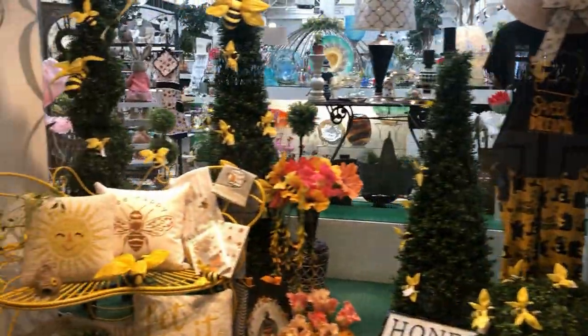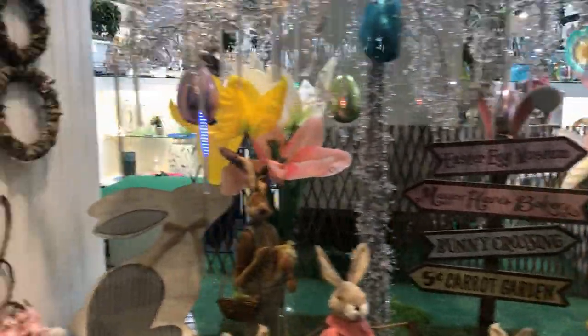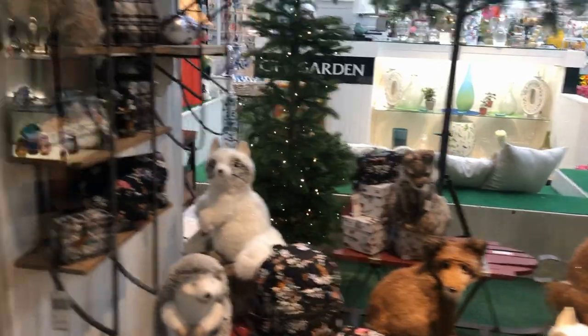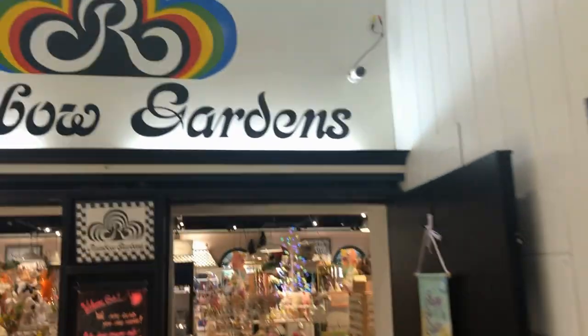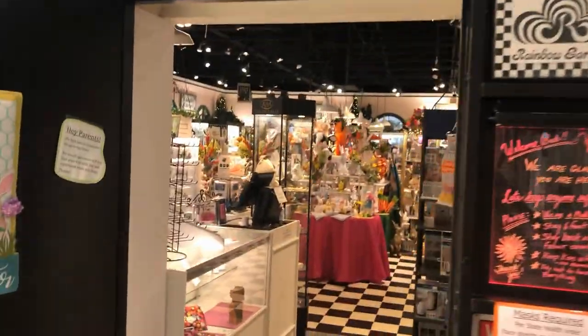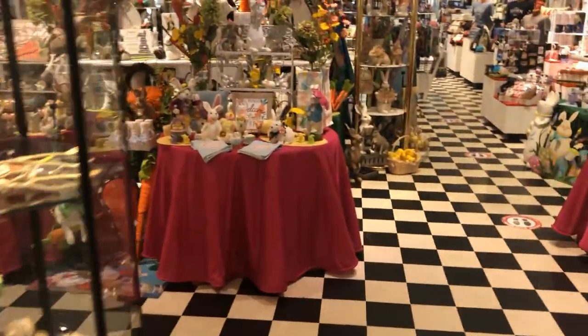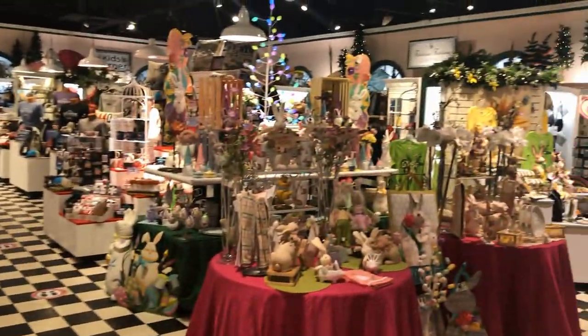Most meals run between $8 and $11 here at the Greenery. When you're done eating, you can go check out the Rainbow Gardens store — it is jam-packed with literally anything and everything you would need. It's a great place to just walk around and look at stuff.